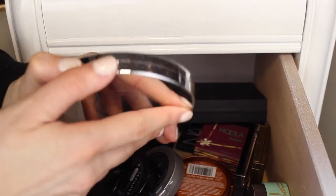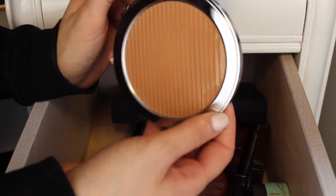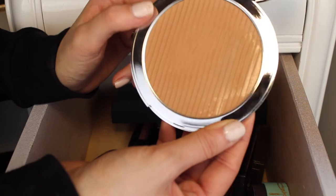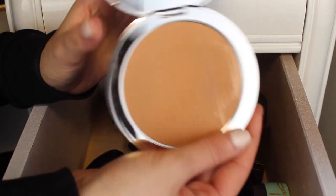Next I have this Estée Edit The Barest Bronze Bronzer. This is just a really huge bronzer and it's actually really pretty. I think I've only used it once, so I am going to keep it just so I can keep trying it out. I got this a while ago so I should probably get on that, but from what I can remember I really did like it.